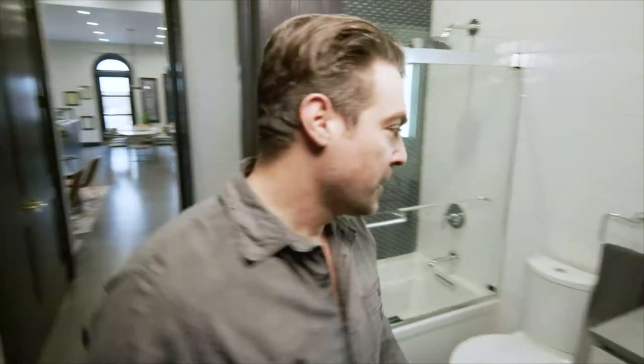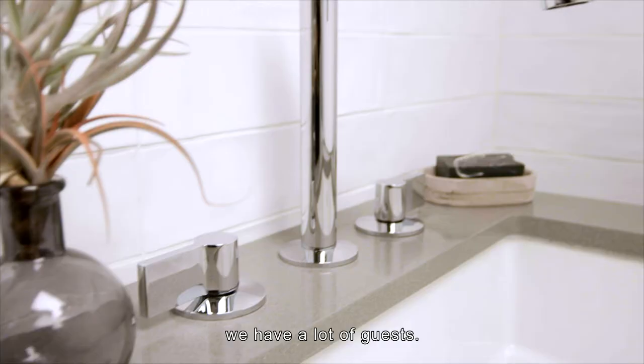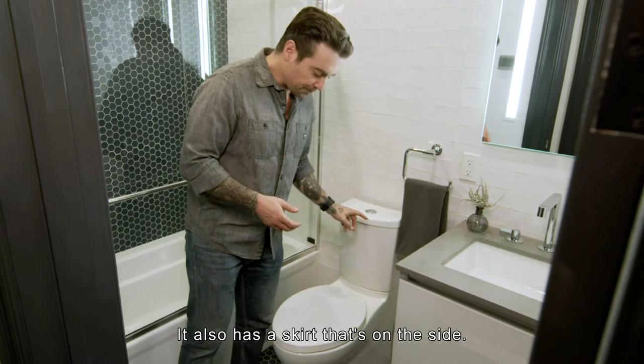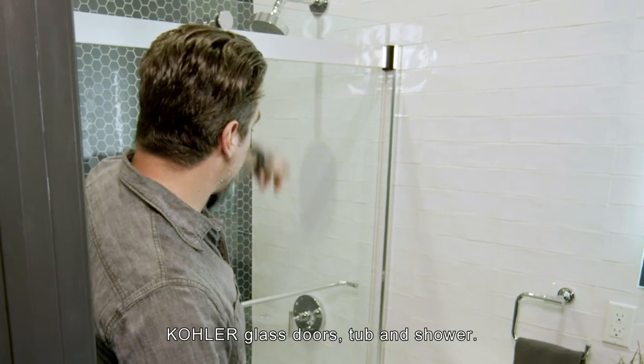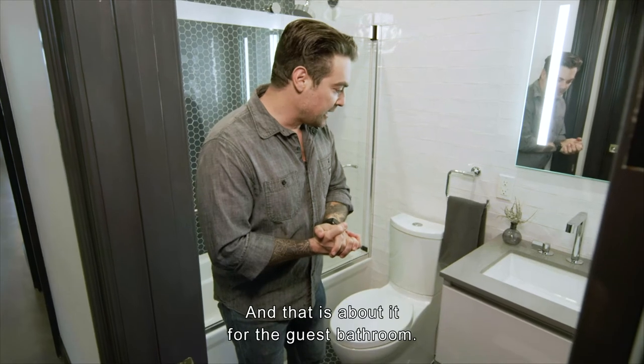Guest bathroom — the idea behind it is we have a lot of guests. There's a 24-inch wide vanity, a comfort height Kohler toilet with a skirted side, Kohler glass doors, and a tub-and-shower combo. That's about it for the guest bathroom.